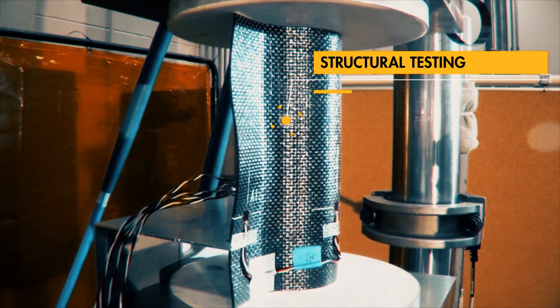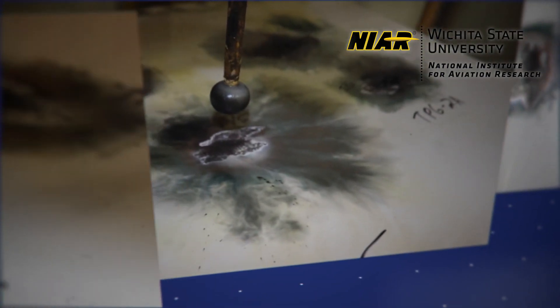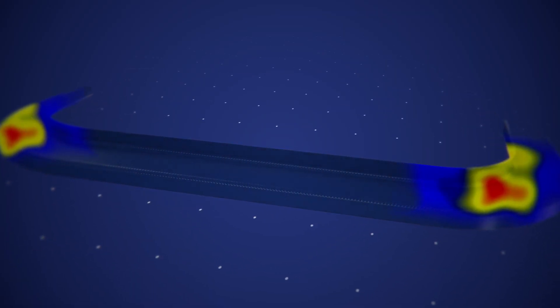All of these advancements in design and manufacturing have been validated through demonstration hardware and extensive structural tests.